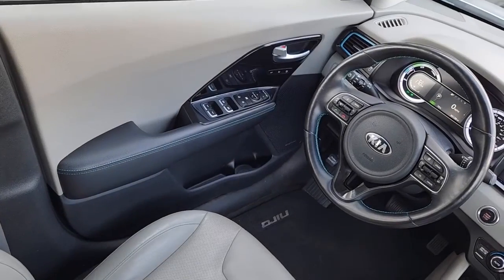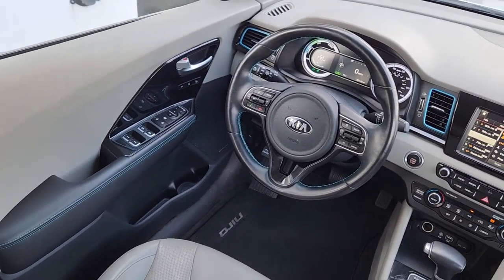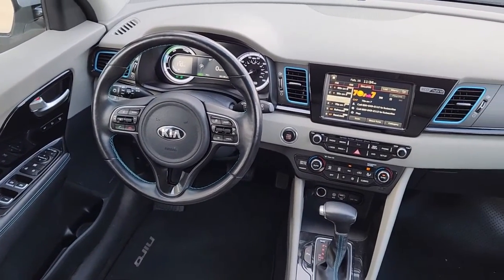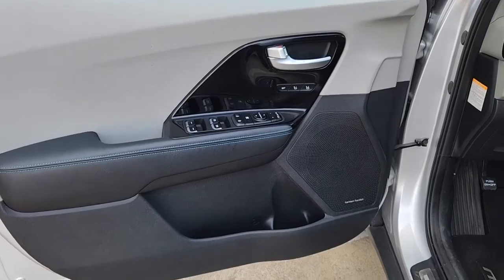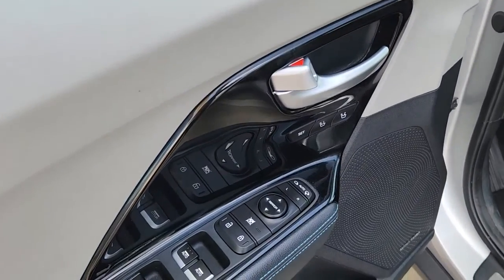The following are some of this vehicle's highlighted options: keyless entry, navigation system, heated driver's seat, four-cylinder engine, cooled driver's seat, sunroof, satellite radio, premium sound system, iPod, MP3 input, heated mirrors.